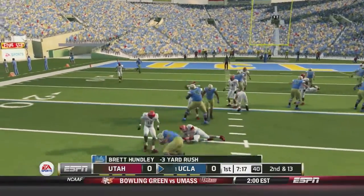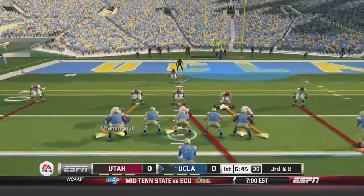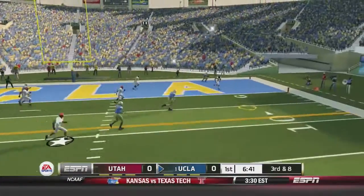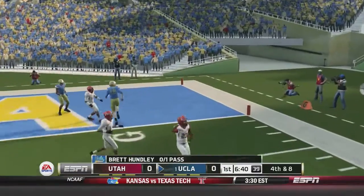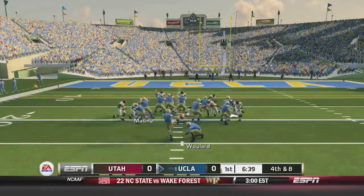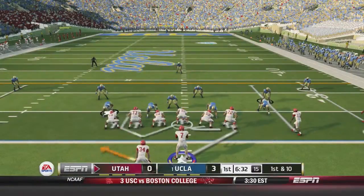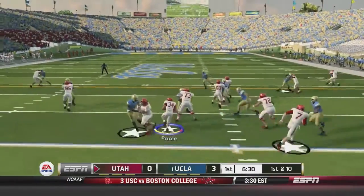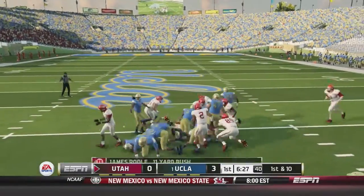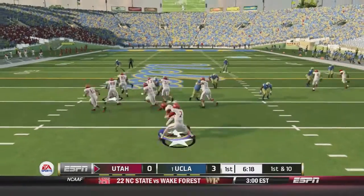Brett Hundley takes over and tries to run it, but Vijay Vahoko says none of that — a loss of three on the play. The Bruins have it again. Hundley drops back to throw and misses his target big time. It will be fourth and eight as the Utah defense holds them in the red zone, but the kick is up and they'll still get three points. Now the Utah offense is back out there — Poole is going to run it, cut it back inside, and he gets the first down for 11 on the play.